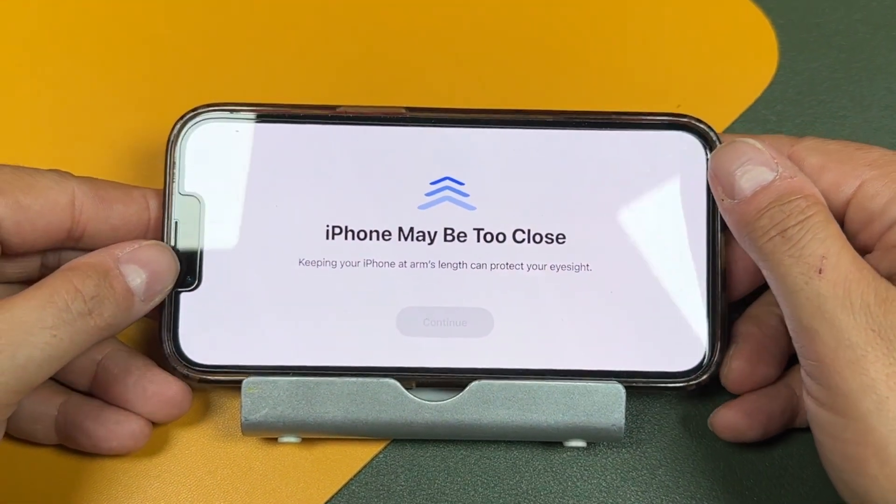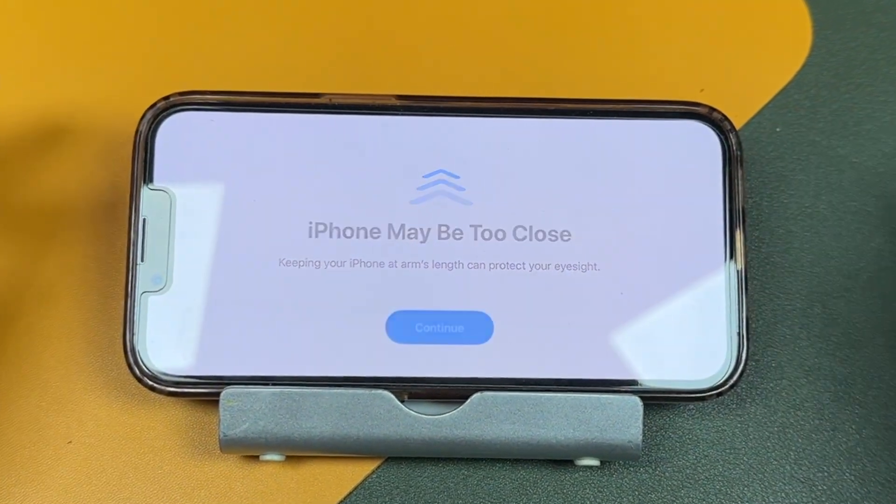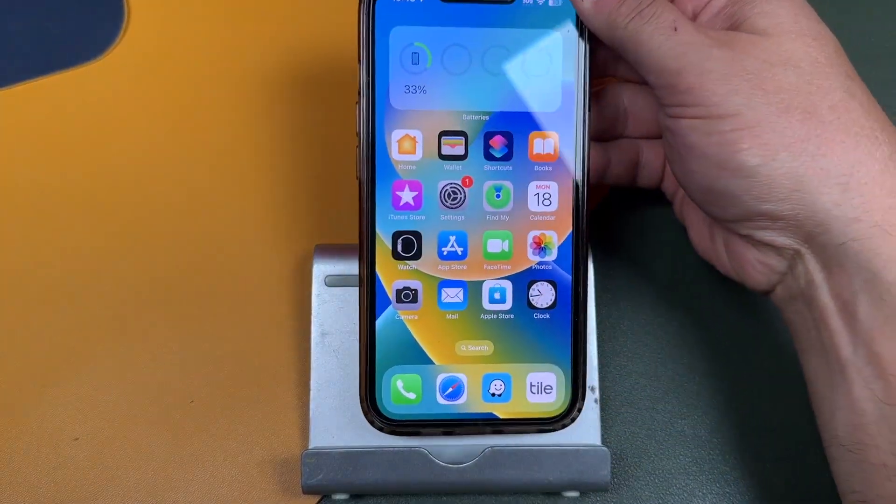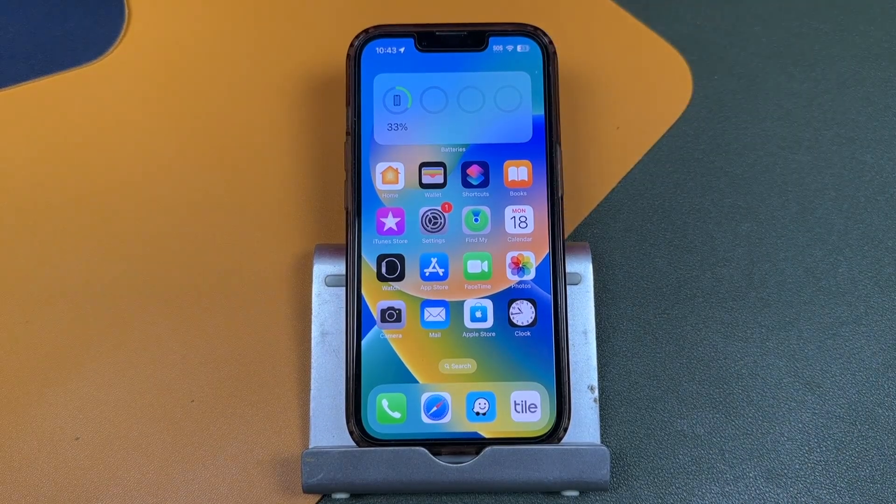If you ever get prompted on your iPhone or iPad that the device is too close, there are two things you can do. The first is simply to take your phone and bring it further away — about an arm's length from your eyes. This is only a temporary solution, as the prompt will pop back up when your phone gets too close again.